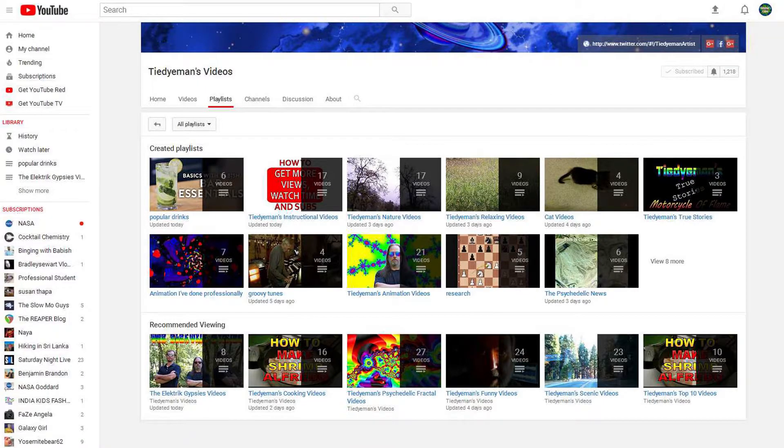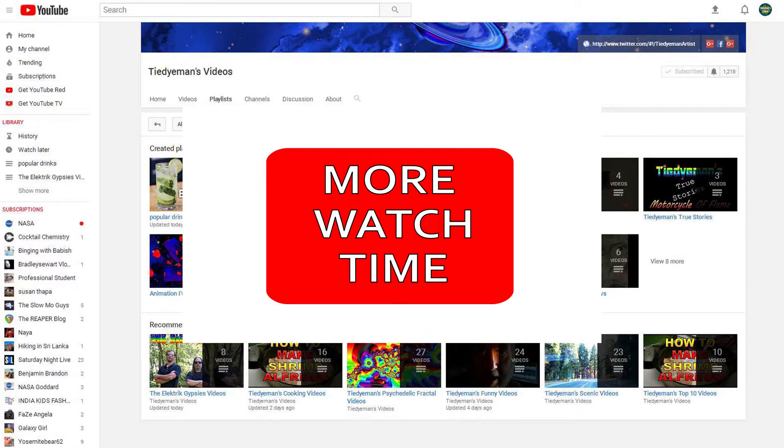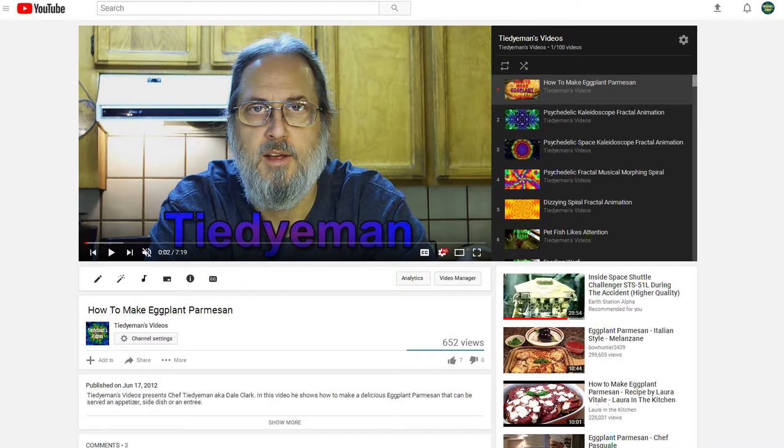Playlists. By putting your videos into playlists, you'll increase your watch time. Some people will watch the first video on your list and then become busy with something else, and your whole playlist will roll by. They might even come back to it later and play it again to see what they missed.